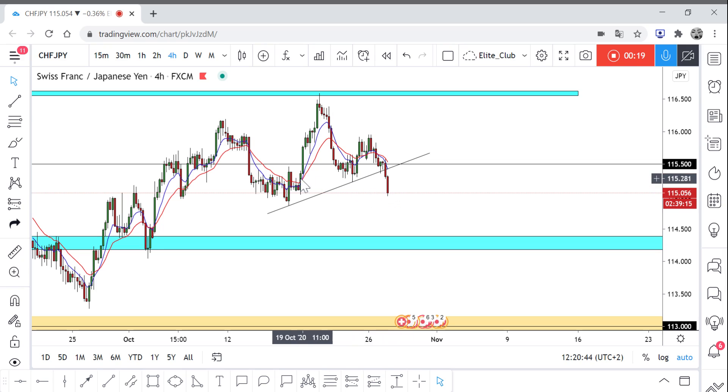It's going to the downside. Also, if you could recognize a pattern, we have a small head and shoulders pattern — this is the left shoulder, the head, and the right shoulder. This is our neckline, and this neckline was broken by a four-hour candlestick with the price continuing to the upside.